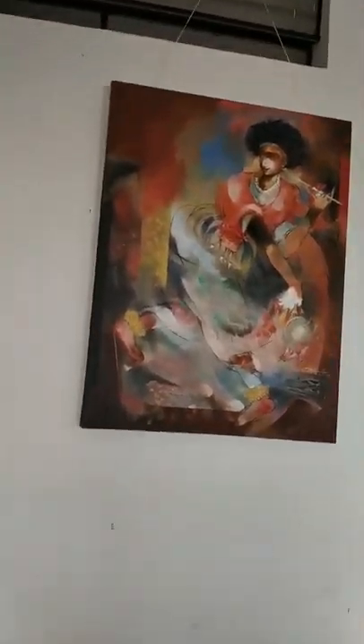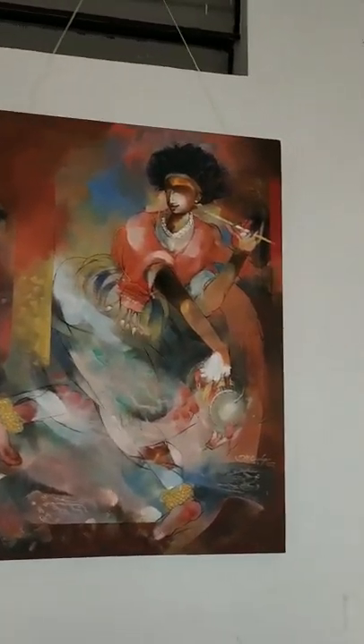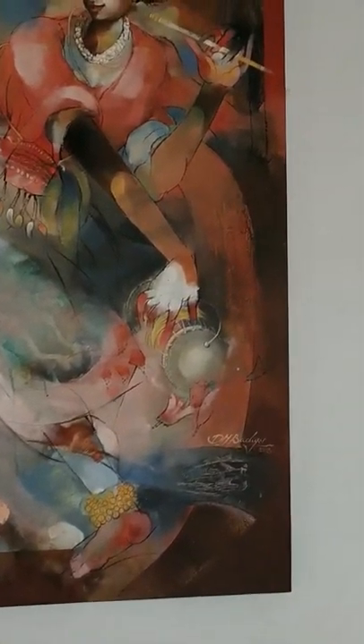What is this? I think this is some boy, and having a tabla in his hand.